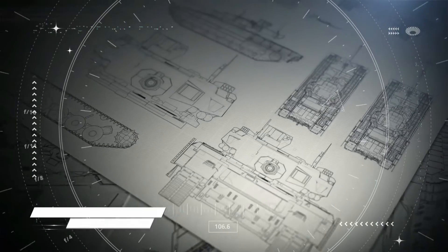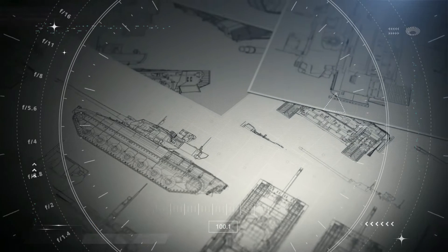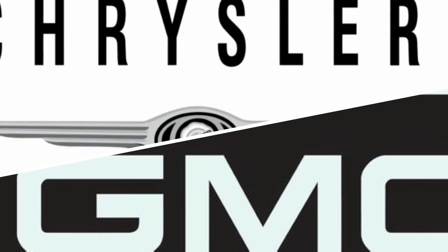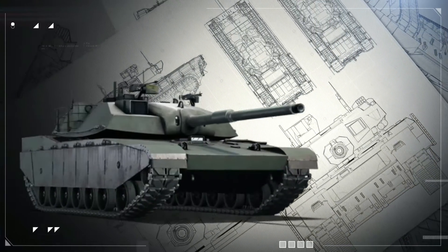In response, Congress launched the XM-1 tank program. All that was left was to select a contractor to develop the machines. In June of 1973, the government awarded the Chrysler Corporation and the General Motors Corporation the contract to design a prototype for the XM-1.